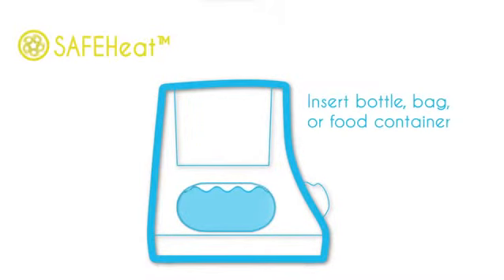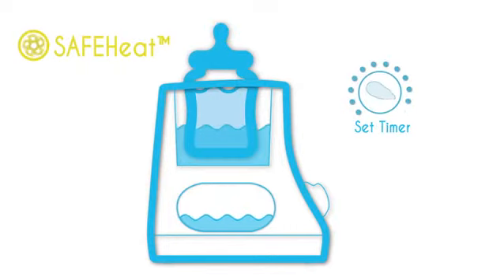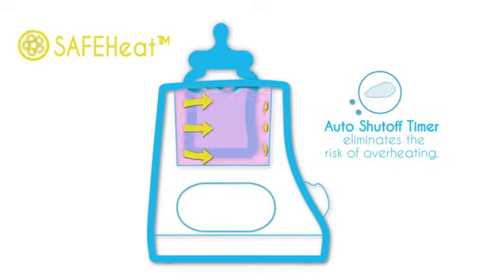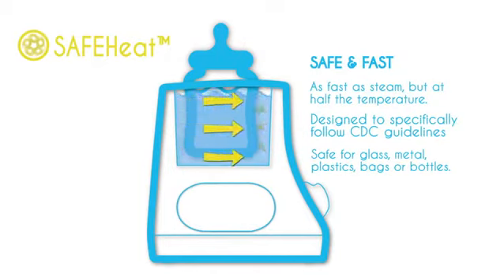SafeHeat, the Cozy method of breast milk warming, uses a swirling low temperature water bath to safely but quickly warm your baby's meal. The flowing water in the chamber promotes heat transfer, resulting in very fast warming times at safe warming temperatures. Cozy is designed to specifically follow CDC guidelines to safely thaw and warm breast milk using warm flowing water.